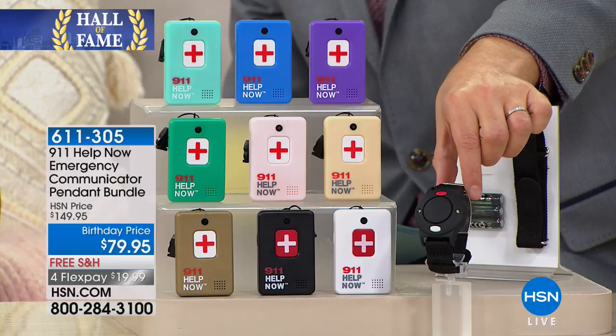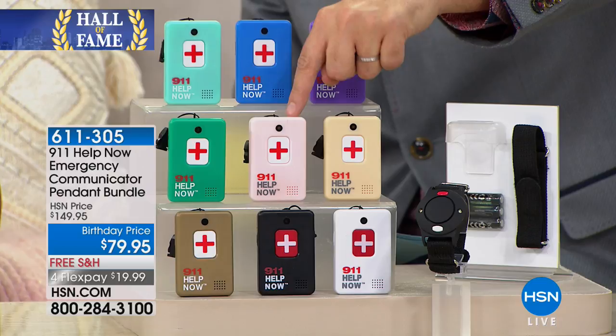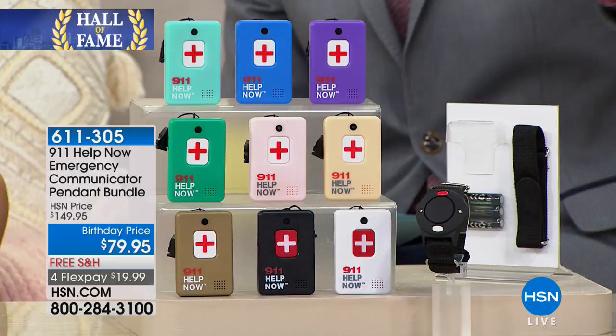If you order tonight, we'll include the bonus wrist alarm that is normally $30 by itself. Quick colors: purple, blue, or teal. We have beige, rose gold — you'd have to call now if you want the rose gold, it's like a blush color. Or green, white, black, or metallic gold.